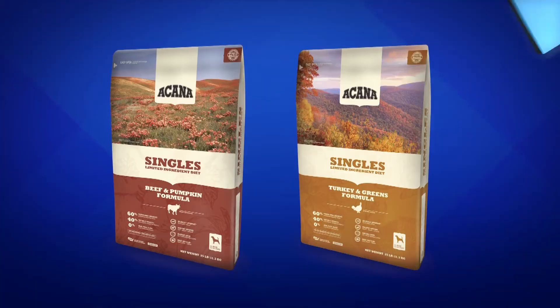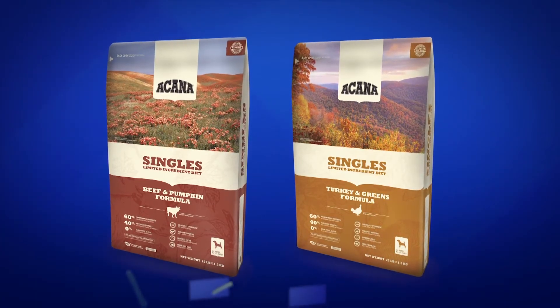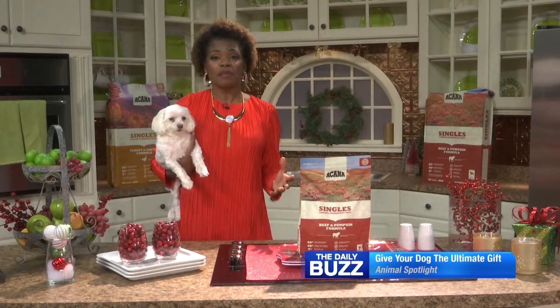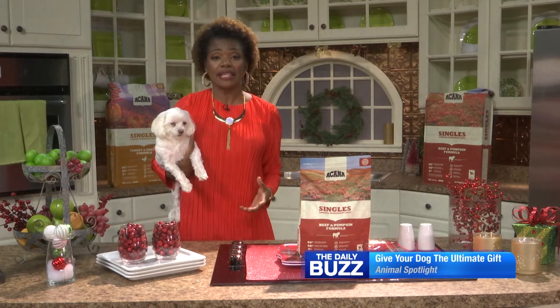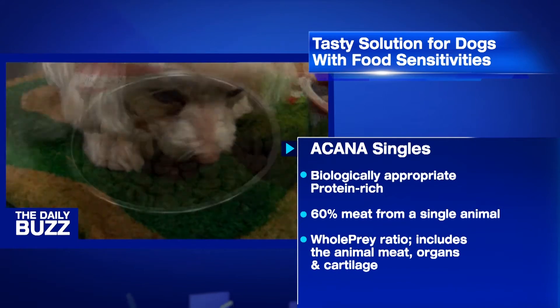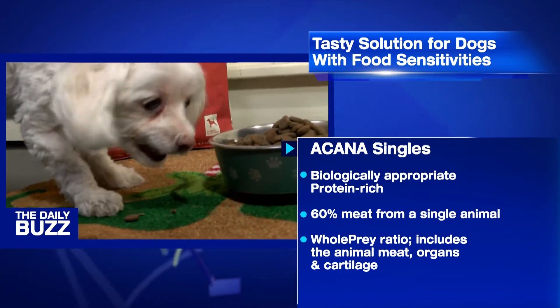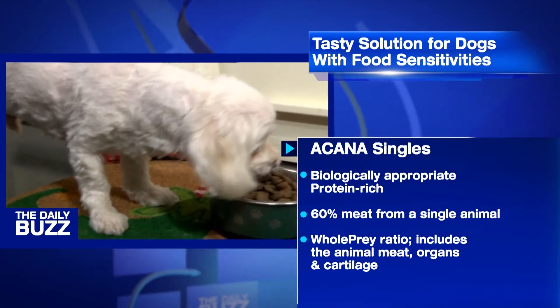Perfect for this time of year: beef and pumpkin, made with fresh Angus beef, and turkey and greens, made with fresh free-run turkey and good old Kentucky greens. A Can of Singles are the ultimate food for doggies with food sensitivities. Each recipe is biologically appropriate and protein rich, packed with 60% meat from a single animal and limited carbs, honoring dietary restrictions while providing great variety and taste.